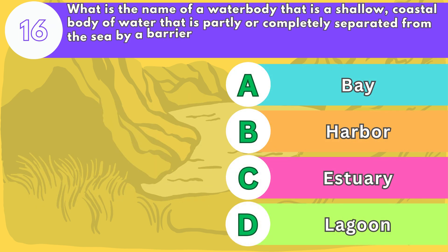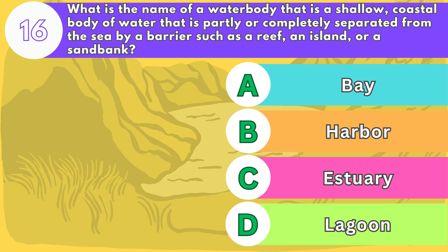Number sixteen. What is the name of a water body that is a shallow, coastal body of water that is partly or completely separated from the sea by a barrier such as a reef, an island, or a sandbar?